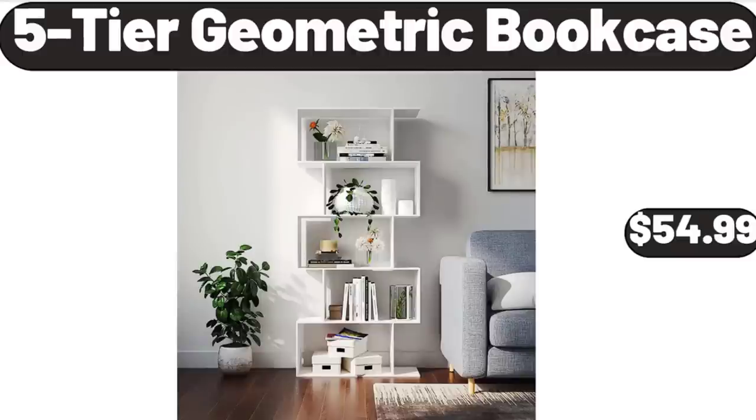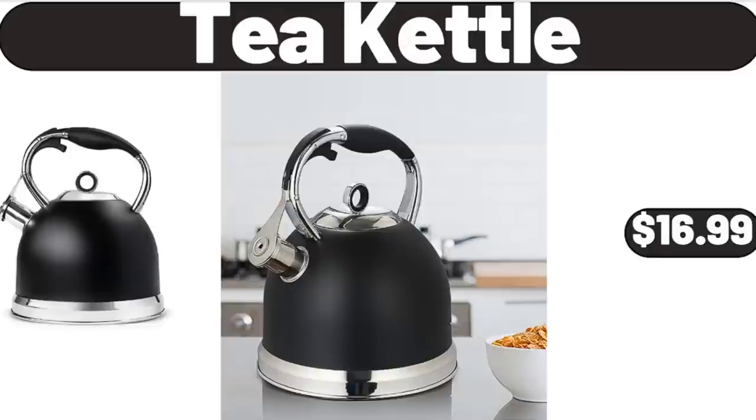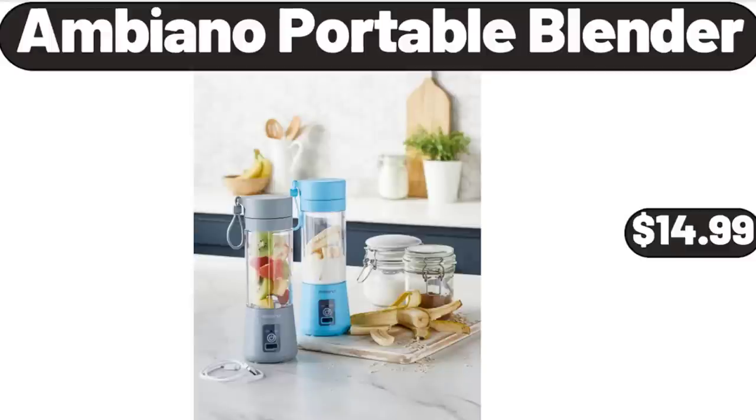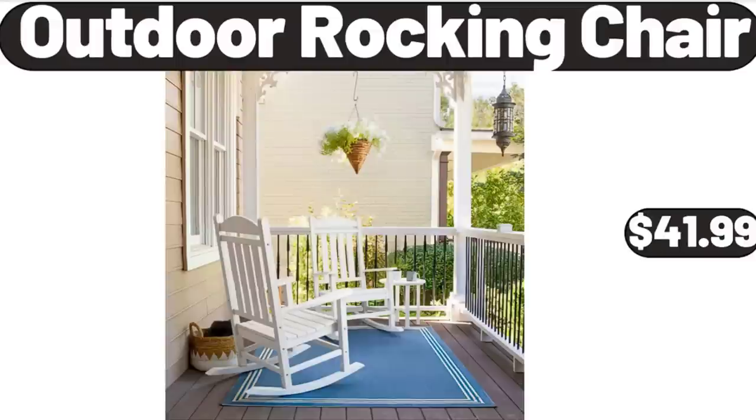Tea Kettle, $16.99. Over-the-Door Pantry Organizer, $15.99. Ambiano Portable Blender, $14.99.